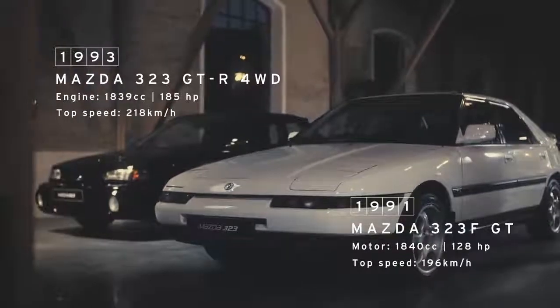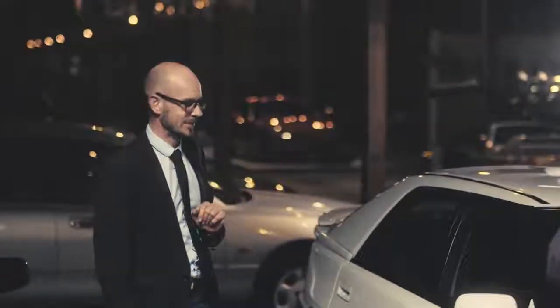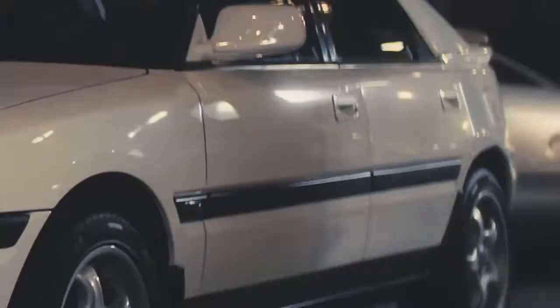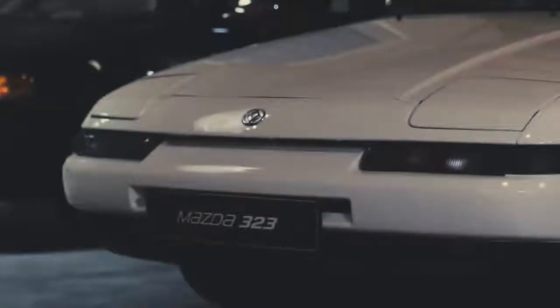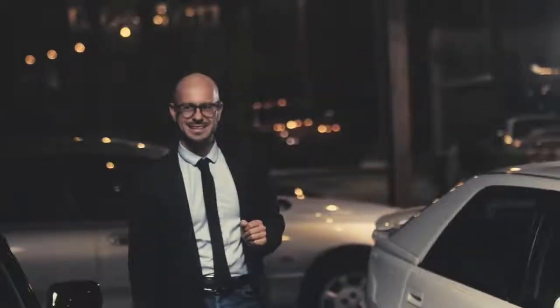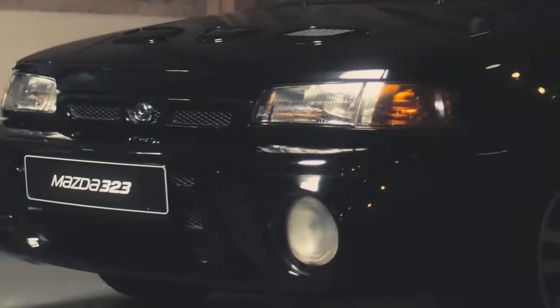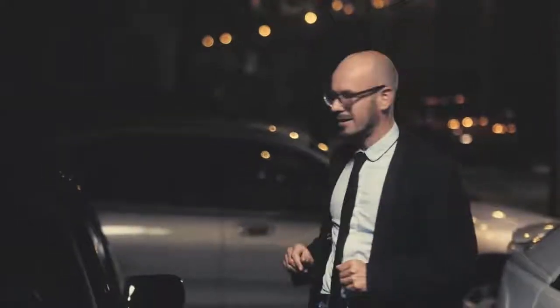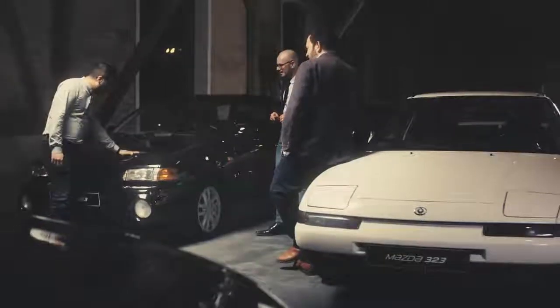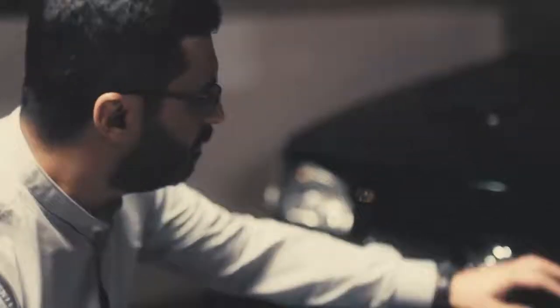And here we've got two 323 GTs, but they're quite different from each other. This one is a 323F GT. And as you can see, in the 80s and 90s, pop-up headlights were all the rage. And this is a real beast — the 323 GT-R, which had 185 horsepower. Look at these massive air intakes and these huge fog lights. And it really was a rally car for the road.